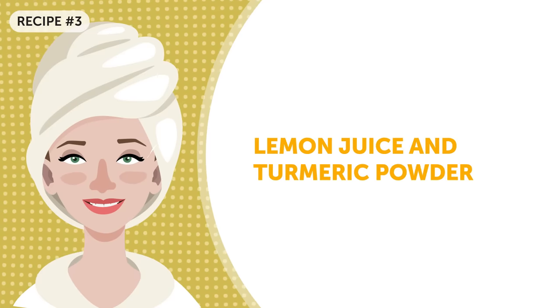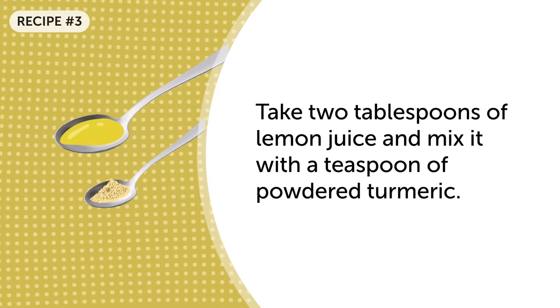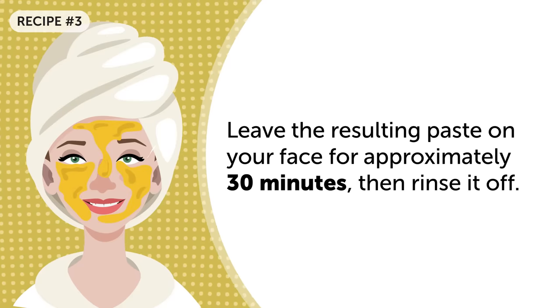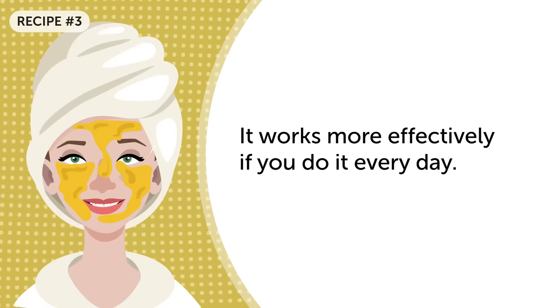Lemon juice and turmeric powder: take two tablespoons of lemon juice and mix it with a teaspoon of powdered turmeric. Don't let the brightness of the concoction scare you away. Leave the resulting paste on your face for approximately 30 minutes, then rinse it off. It works more effectively if you do it every day.